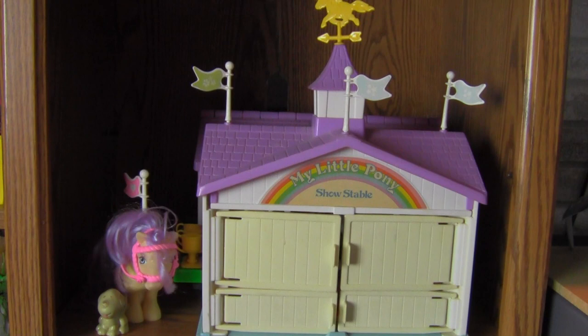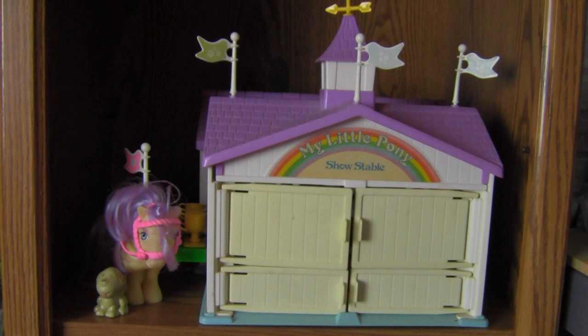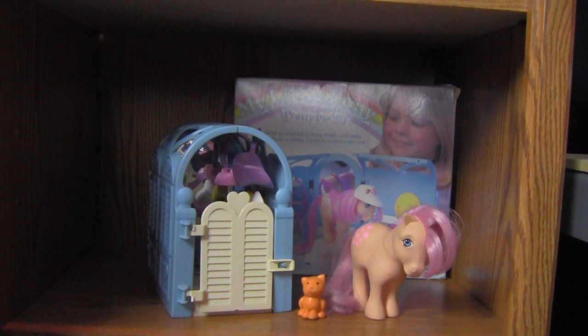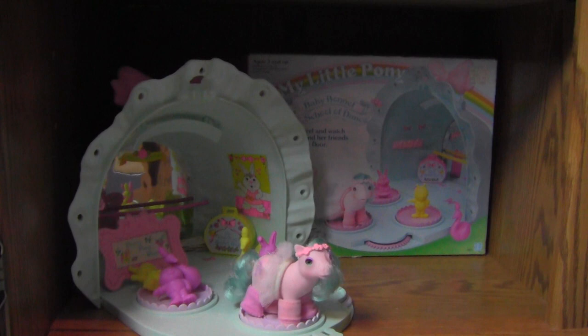Next to it, the last three shelves are all vintage My Little Pony G1 playsets and figures, all complete — from the Show Stable to a complete Dream Castle. And down below that is the Pretty Parlor with Peachy, and the cute little My Little Pony baby dance studio. I love it, it's really kind of adorable.